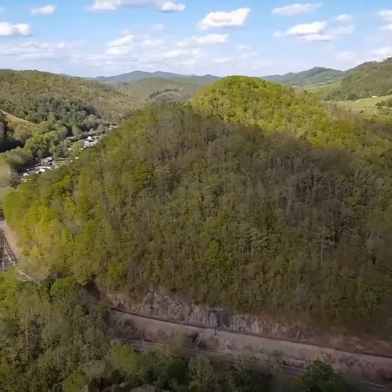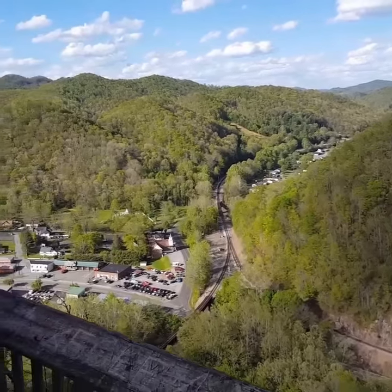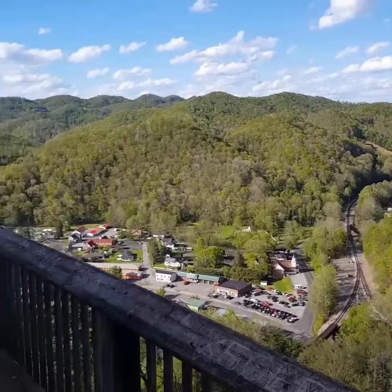It's an absolutely gorgeous view, but I'll tell you, it is as steep as a horse's face getting up here in some parts, so you've got to be in halfway decent shape — which I'm not — but I made it anyway.